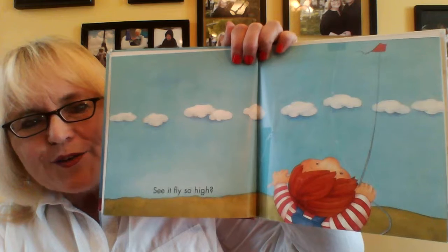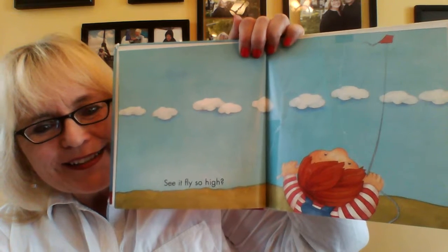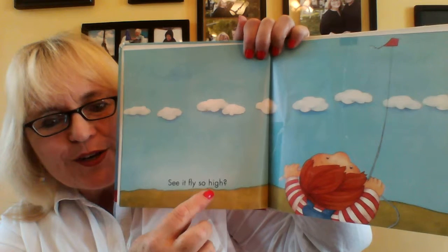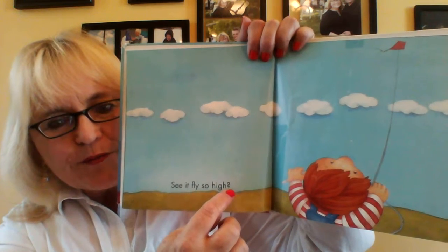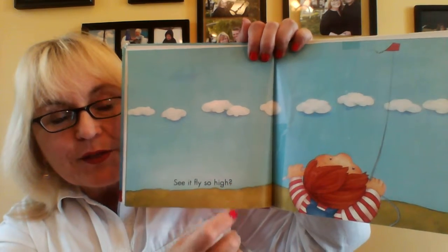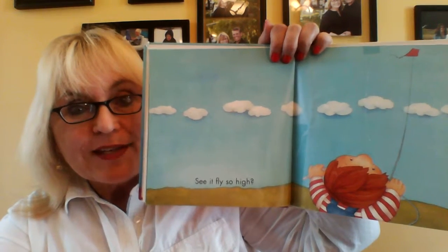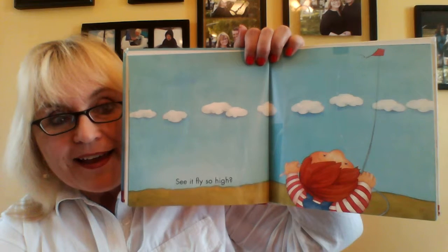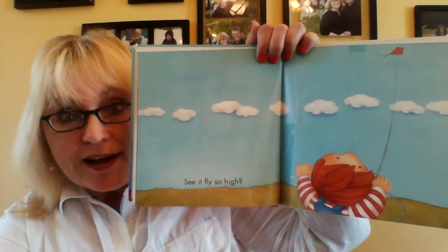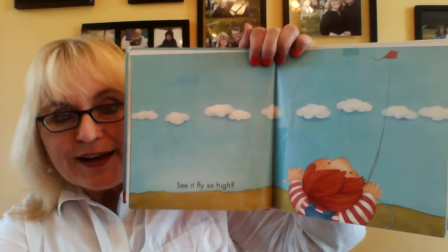See it fly so high? Whoa! It's up there by the clouds. Here are the words: see it fly so high? And that's a question mark at the very end of that sentence — that question mark tells you that it's a question. So you say, see it fly so high? It's kind of like saying, do you see it fly so high? It means the same thing. See it fly so high! Whoo!